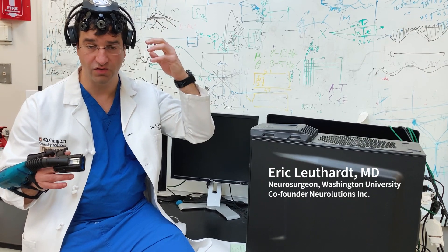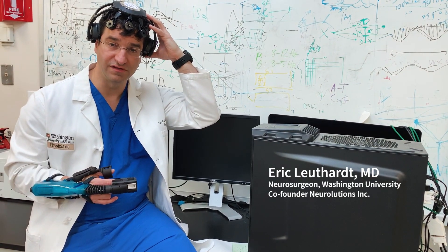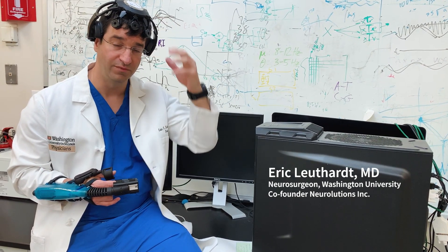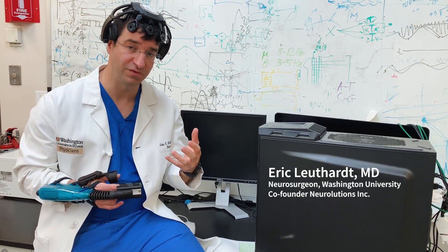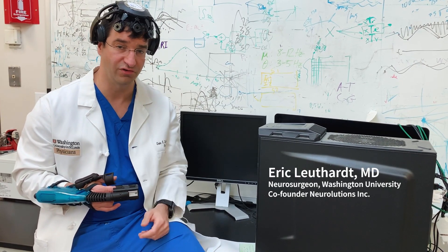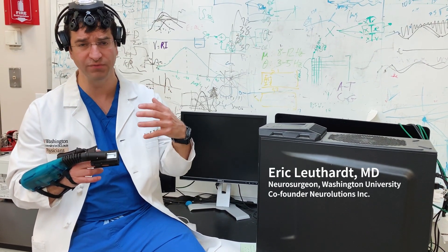In a stroke, that part of the brain is injured and the person loses the ability to move their arm and hand. But they can still think about it — they can still imagine moving — and those signals we can detect on the uninjured side of the brain, the ipsilateral side.